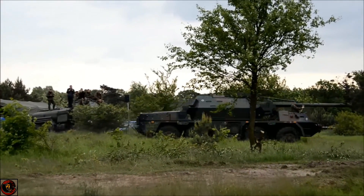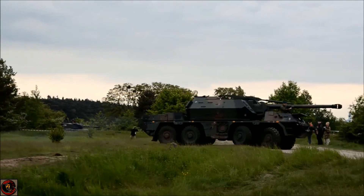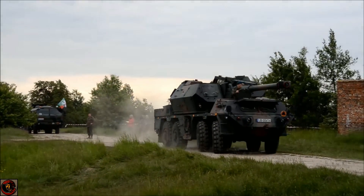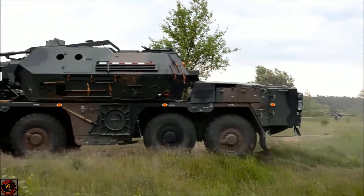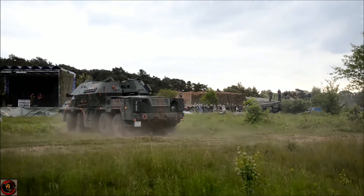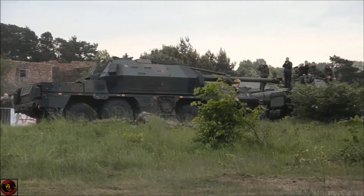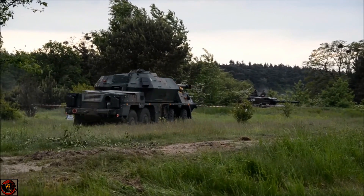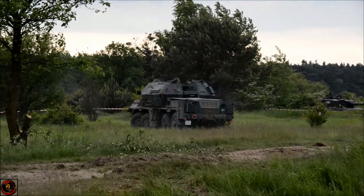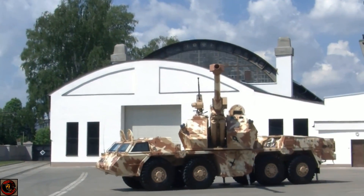Militaries around the world are starting to step away from heavy cumbersome tracked vehicles in favour of a vehicle that can get somewhere extremely quickly with a large crew and heavy armaments, and be resupplied quite quickly by a logistical MSR — a main road. These vehicles shoot and scoot on the battlefield and are so quick at deploying. Militaries want quick-reaction artillery that is wheeled and potentially a lot cheaper than tracked vehicles.